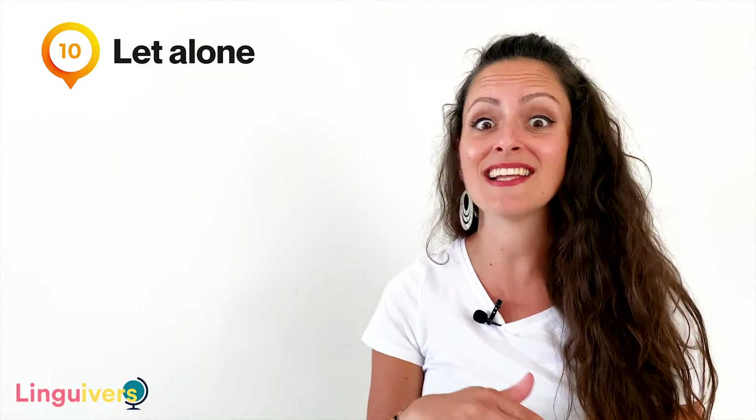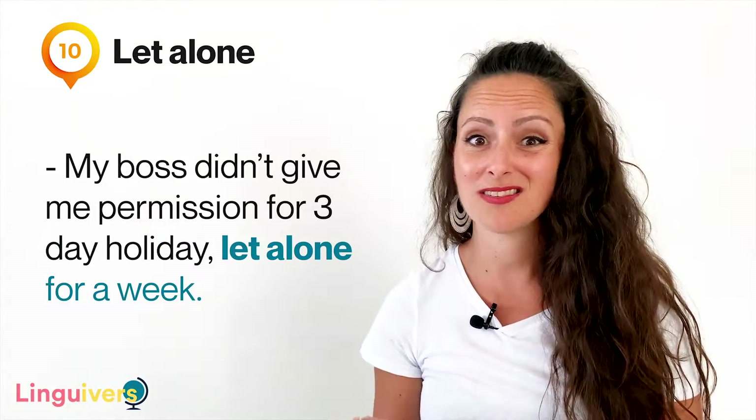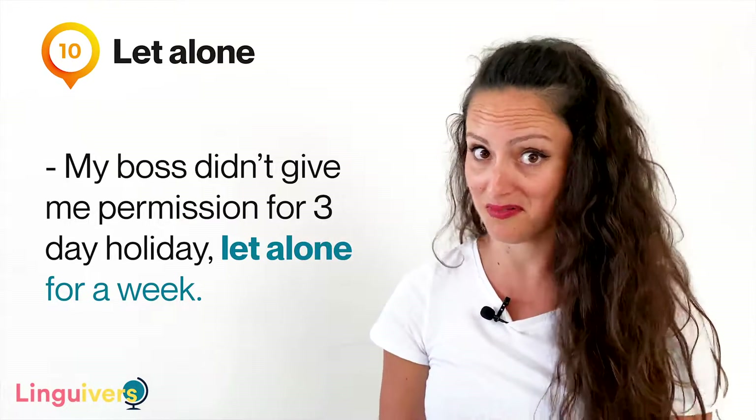Our expression number ten is 'let alone.' Let alone is quite an advanced expression and we use it when we want to emphasize a negative situation over another negative one. For example, 'I don't have money to fix my car, let alone to buy a new one.' Or 'my boss didn't give me permission for three days' holiday, let alone for a week.'